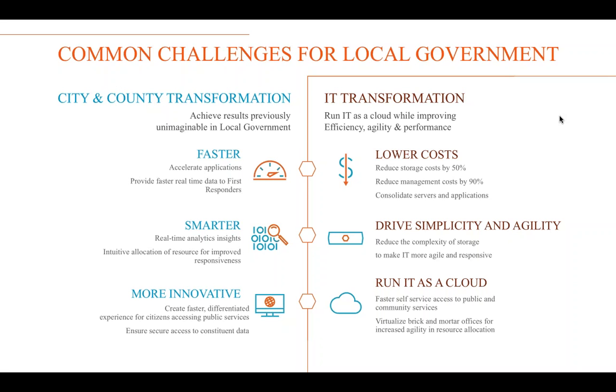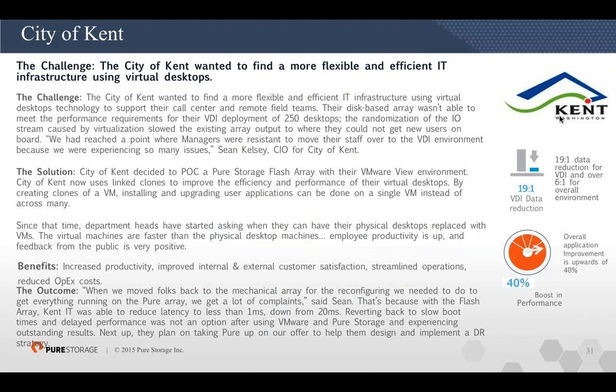We want to run IT as a cloud — that's what we're enabling. Let me start with customer examples of real value. One city doing VDI with us got 19-to-1 data reduction on their VDI environment — we size at 10x and regularly go way above that. That means buying 19 times more traditional storage in a traditional system versus Pure. Huge cost savings — literally cents per gigabyte instead of dollars, all Flash. We also boosted performance by 40%, going from 20 milliseconds down to sub-millisecond latency, solving VDI adoption problems caused by storage.